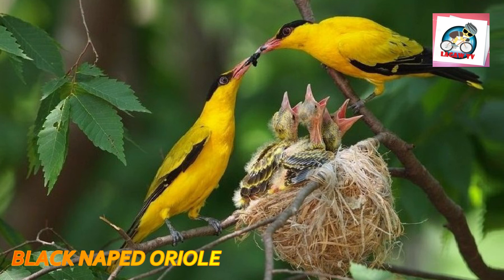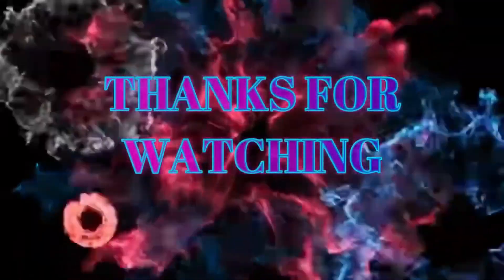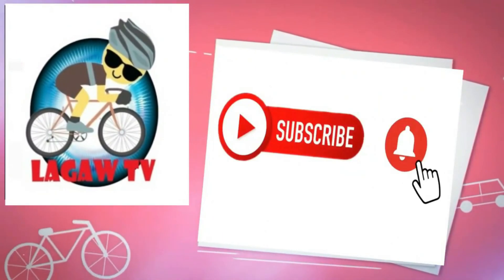Thanks for watching! Please share, like, and subscribe to this channel for more videos and updates.